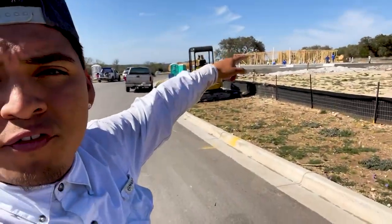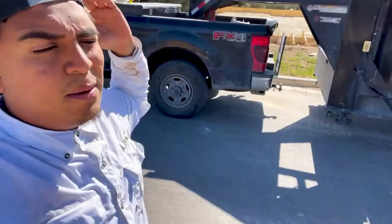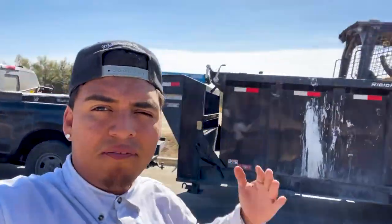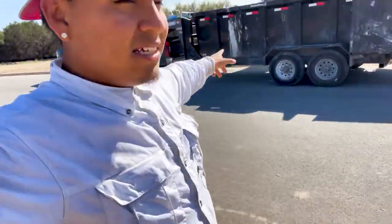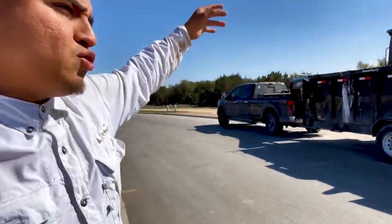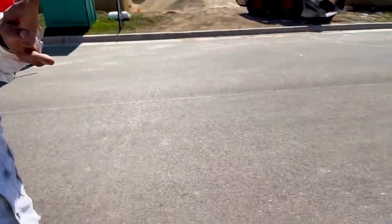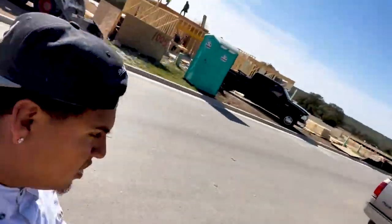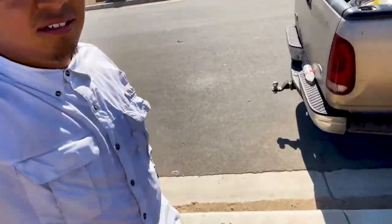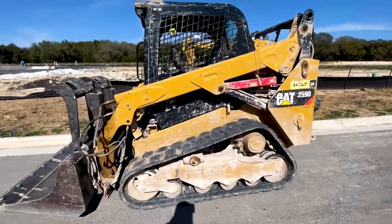We just pulled up to Headwaters. We got our rough grates ready. By rough grates, I mean when they pour the concrete and rake the forms, they leave the lines for water, gas, sewer open. We come in, cover up the trenches, load up all the excess material that becomes trash into the dump trailer. We got the 259D track loader, we got the frameless. Let me show you what a rough grate looks like before and after — this is our 259D skid steer track loader.